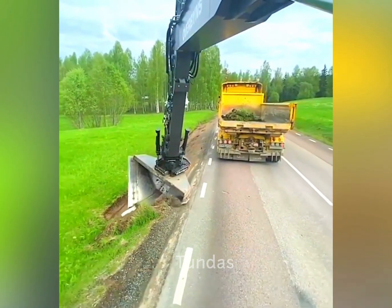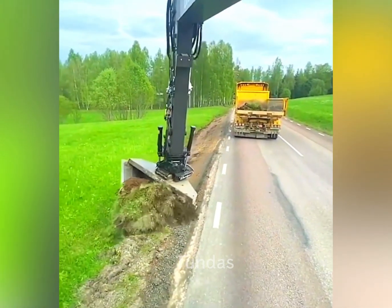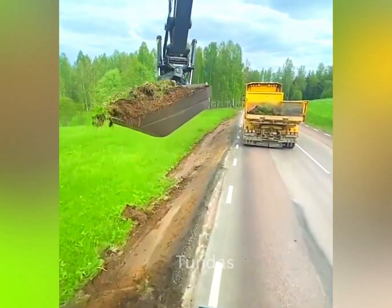Every couple of years, the roadside is cleared of thickets and grass to give the street a beautiful and neat look.